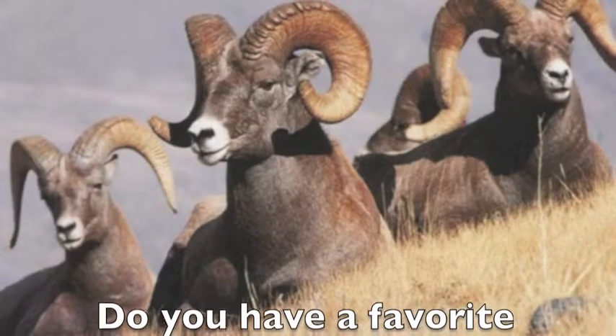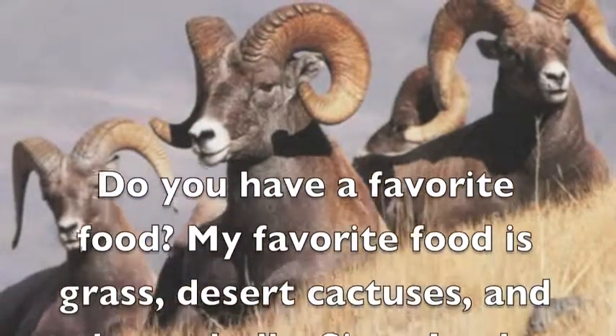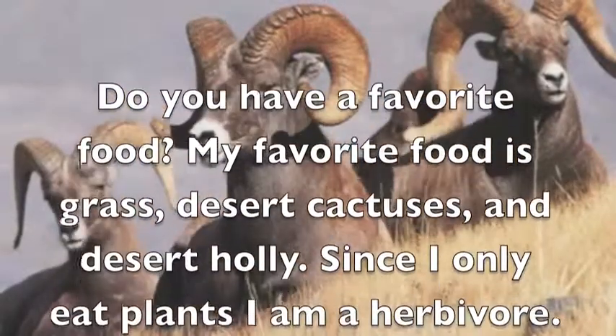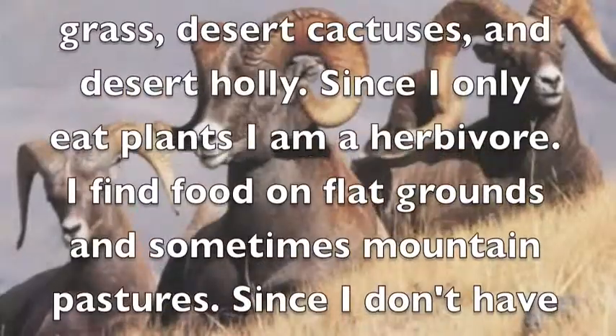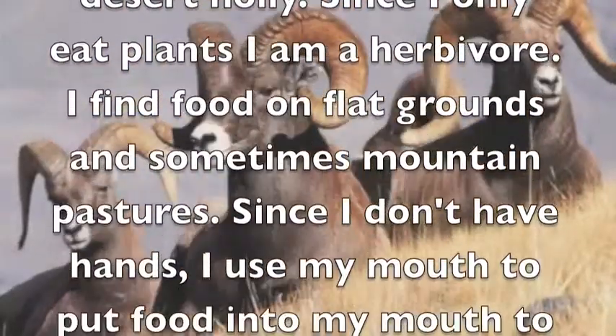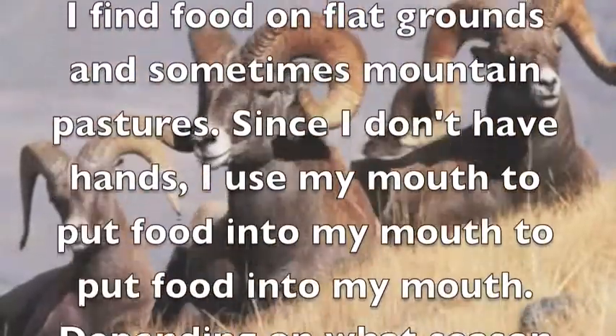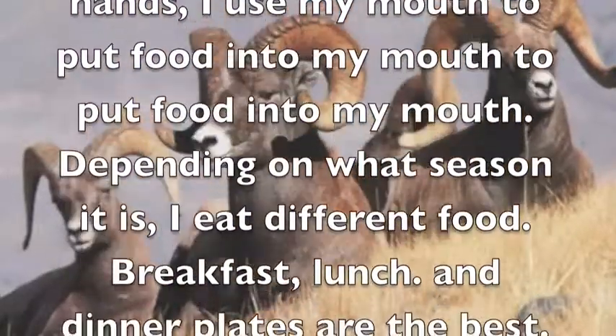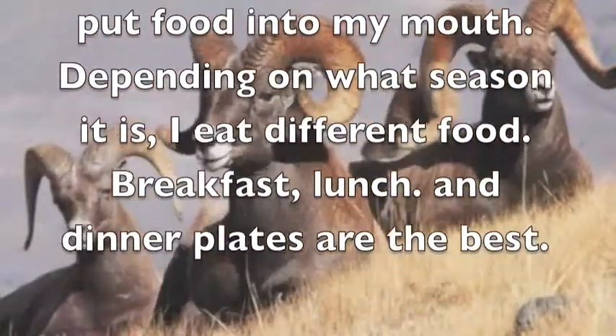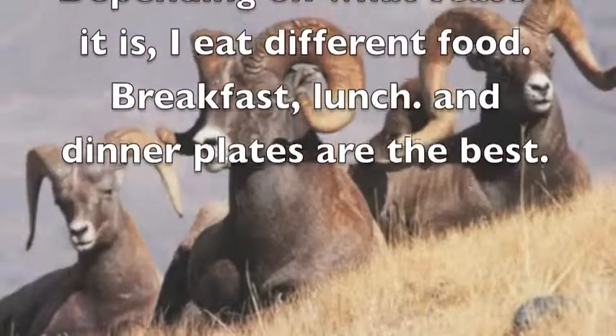Do you have a favorite food? My favorite food is grass, desert cactuses, and desert holly. Since I only eat plants, I am an herbivore. I find food on flat ground and sometimes mountain paths. Since I don't have hands, I use my mouth to put food into my mouth. Depending on what season it is, I eat different food. Breakfast, lunch, and dinner plates are the best.